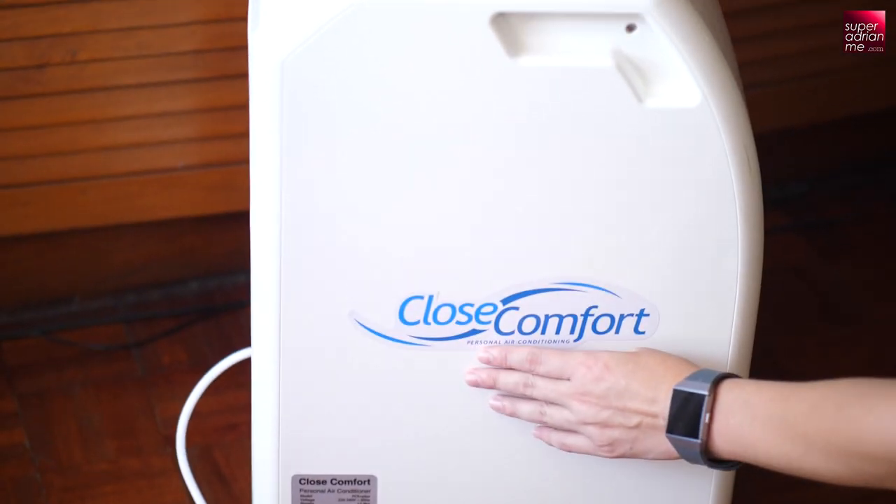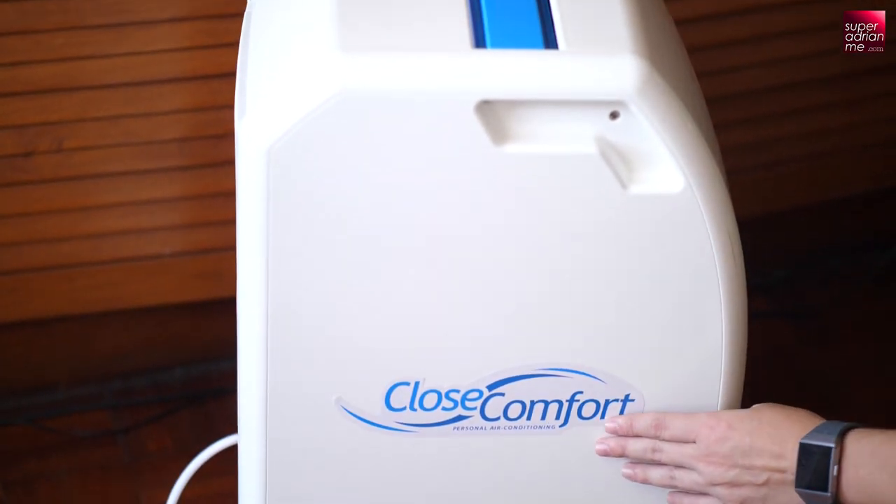Today in I Try and I Share, we are testing out the Cool Focus Personal Air Conditioner by Close Comfort. Yes, the keyword here is up close and personal.